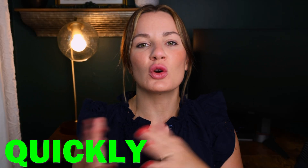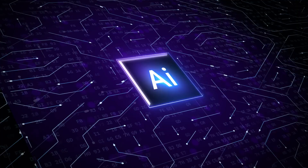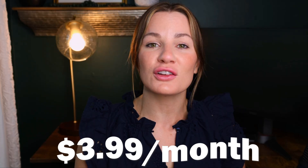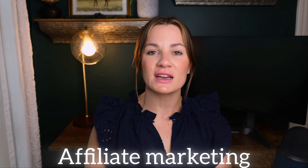Welcome to my full free guide on how to quickly and easily create a website from scratch utilizing the amazing power of AI, all for under $3.99 a month. Whether you're just getting started on your small business, side hustle, or affiliate marketing, this video is going to be very helpful for you.